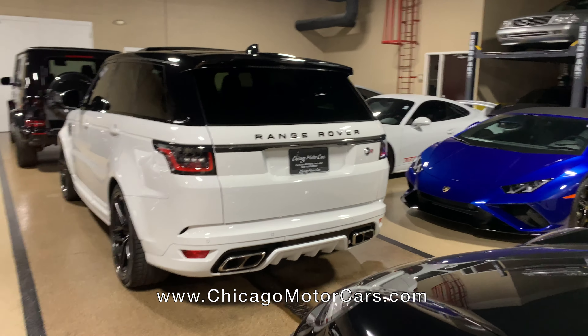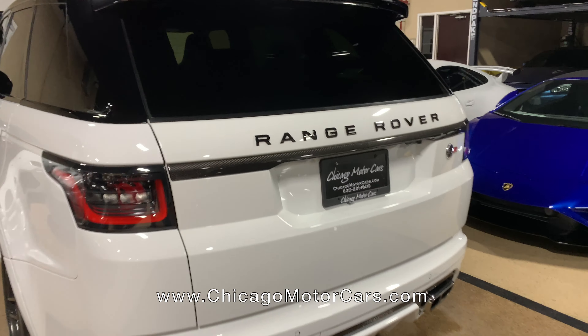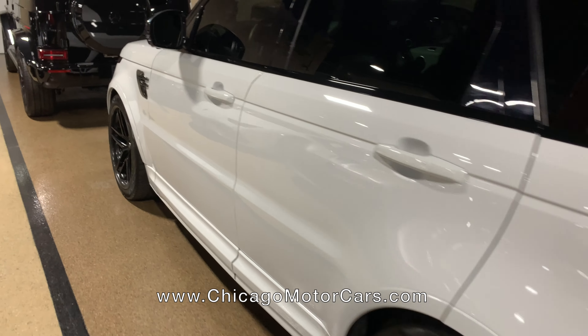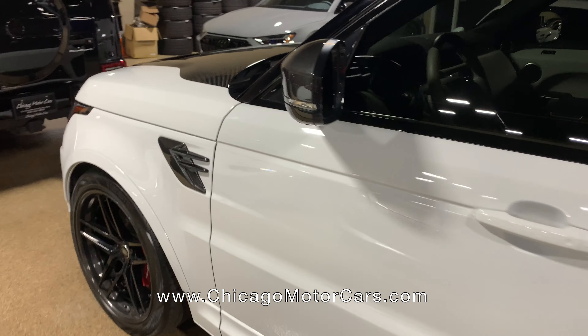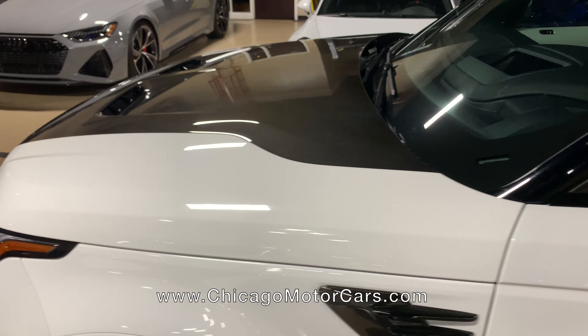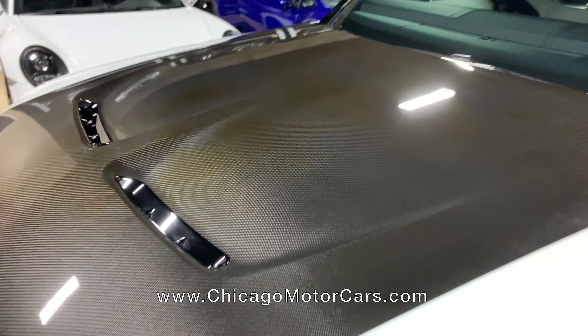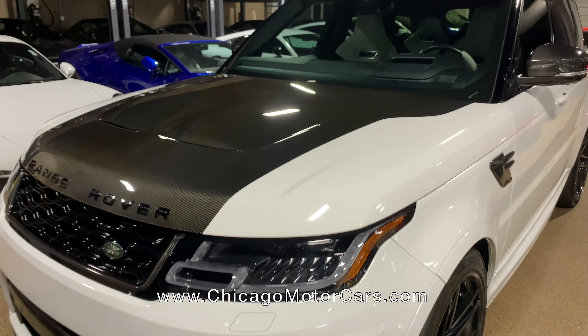Got another Range Rover SVR — this thing's pretty badass. It's got a bunch of carbon options I've never really seen, but there's an optional hood on this thing. That is a full carbon fiber hood. You can see it's got intakes — actually, that's just more aero. That's pretty bad.